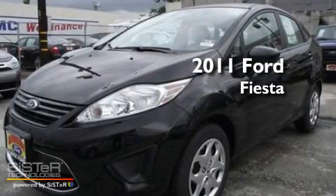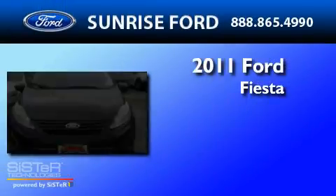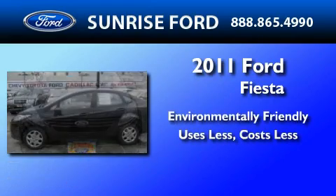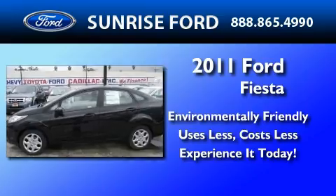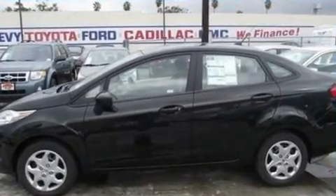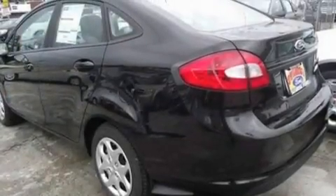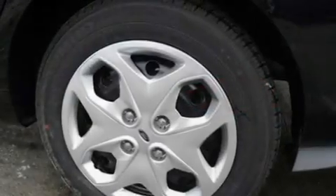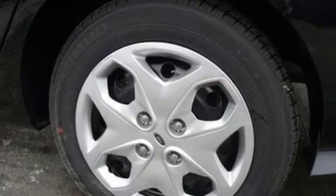This is a brand-new 2011 Ford Fiesta. Its top features include four well-positioned speakers, four-wheel independent suspension, an engine immobilizer theft deterrent system, and privacy glass.